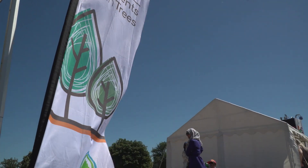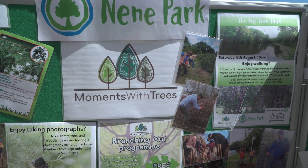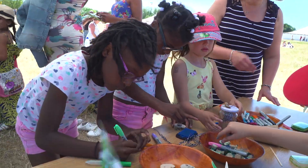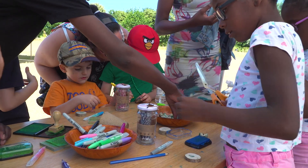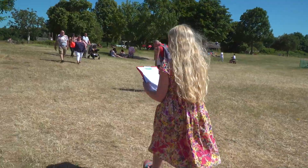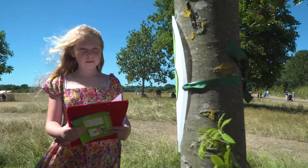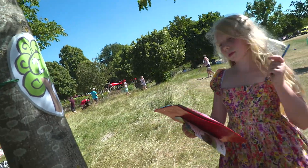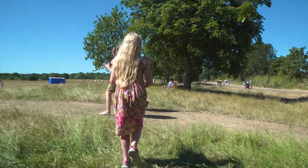Moments with Trees coincided with the 40th birthday of Ferry Meadows, probably the most popular part of Neem Park. At the birthday celebration event, visitors could find out about the Moments with Trees project, decorate a tree slice, take part in a mini tree hunt and guess the age of a tree. It was a great day — we spoke to more than 350 visitors and children said things like, 'I didn't realise the leaves are so different,' 'There are so many different types of trees,' and 'I didn't know any trees and now I do.'